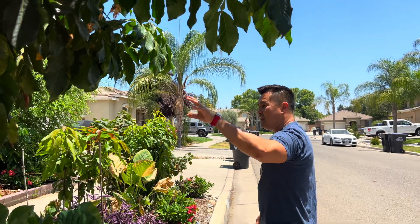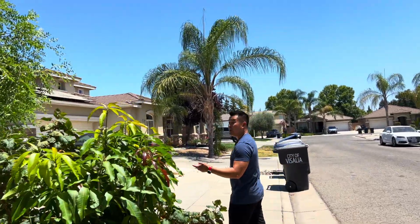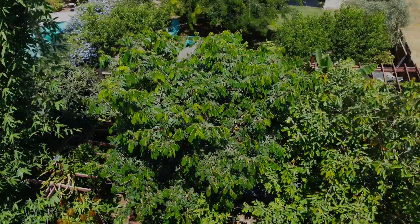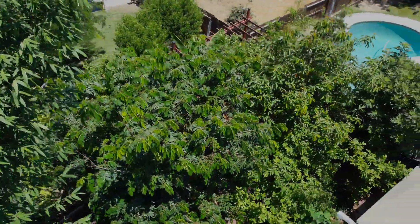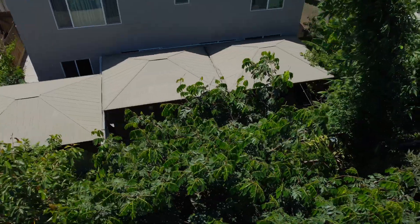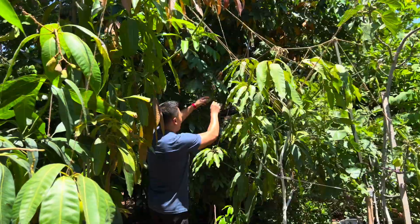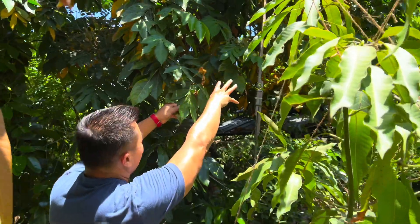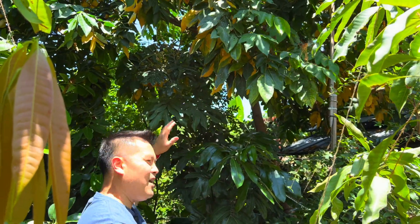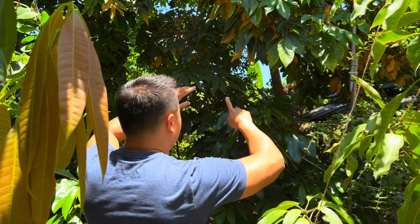So that is the Inga, also known as the ice cream bean tree. I've got a more mature one in the backyard, which I'll now take you to. Oddly, this more mature Inga seems to be mostly focusing on its root establishment and overall general growth, as opposed to food production. When you compare the flowers to the one in the front yard, it's fairly minimal — a bloom here and there. And I'm okay with that because I do want this tree to act as the mother tree to everything around it.